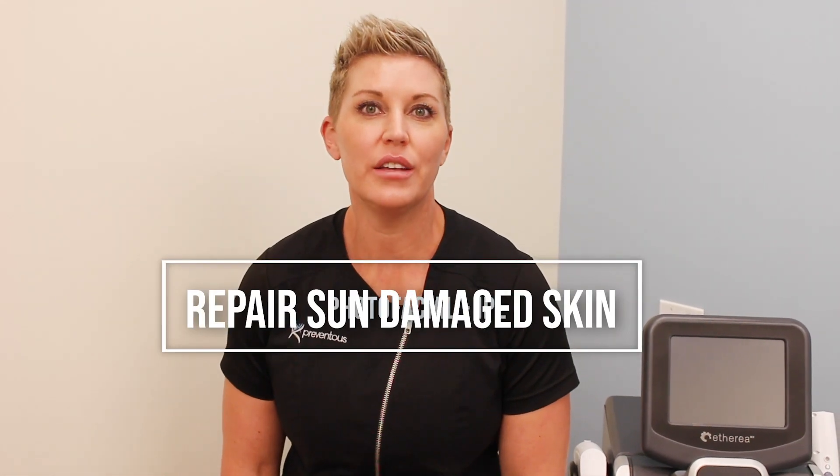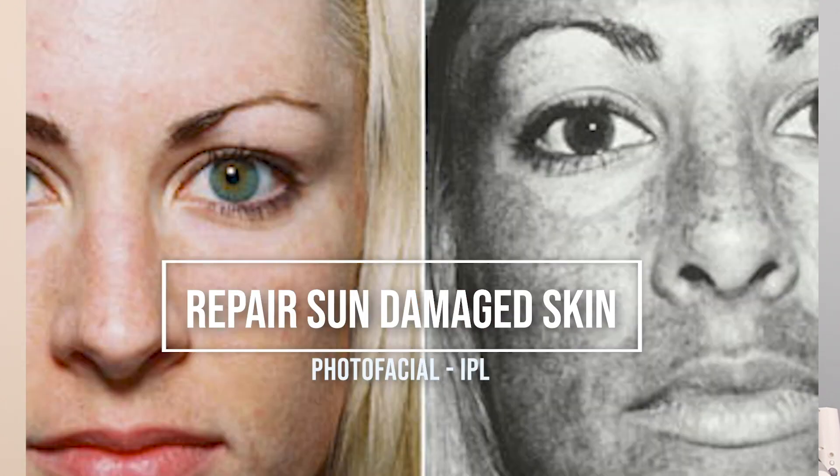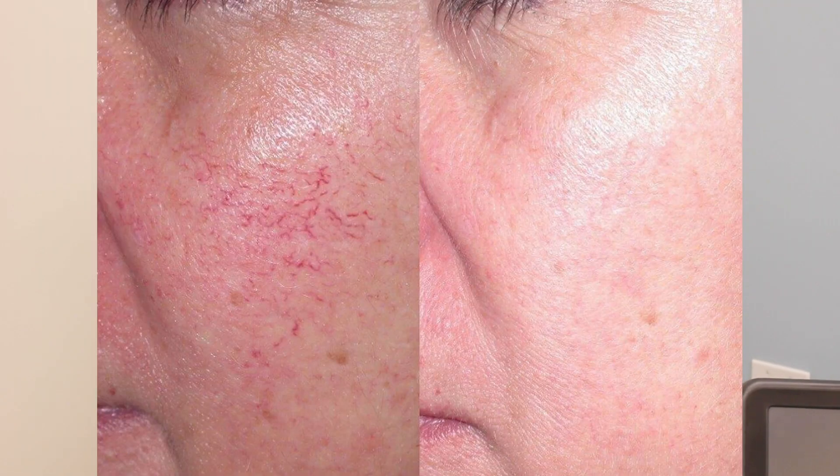As we head into fall, we look at ways to help improve the tone and texture of our skin. We might have created some damage over the summer, like brown spots that pop up on our cheeks or on our foreheads. Sometimes it's little vascular lesions, like tiny face vessels.